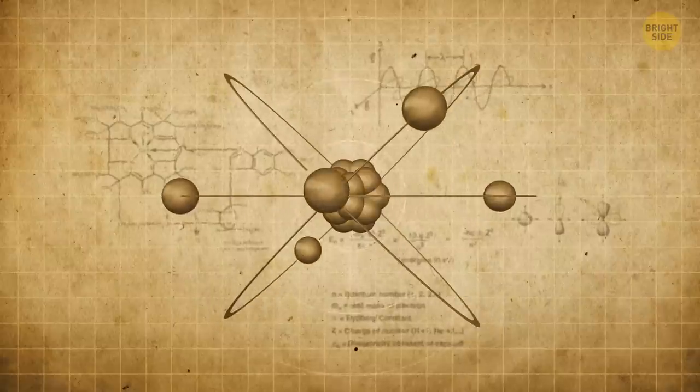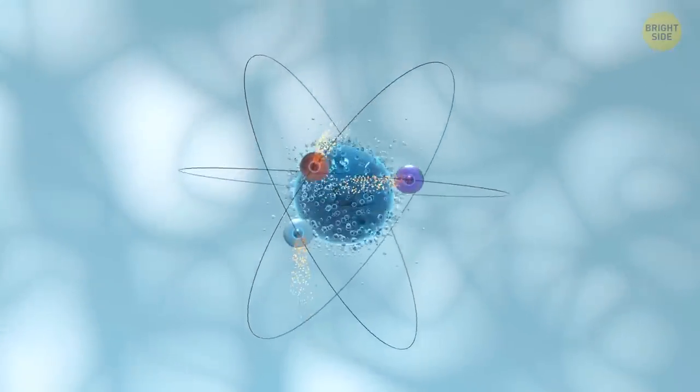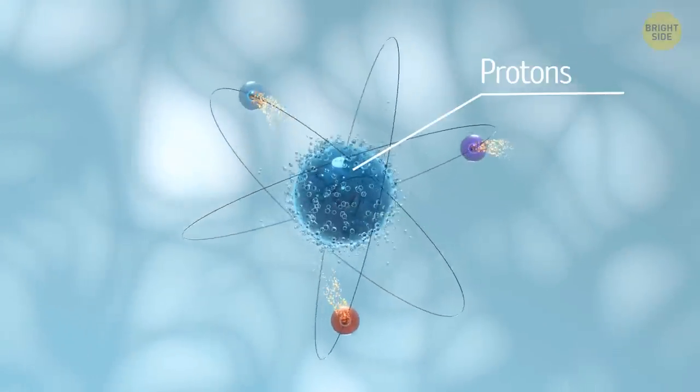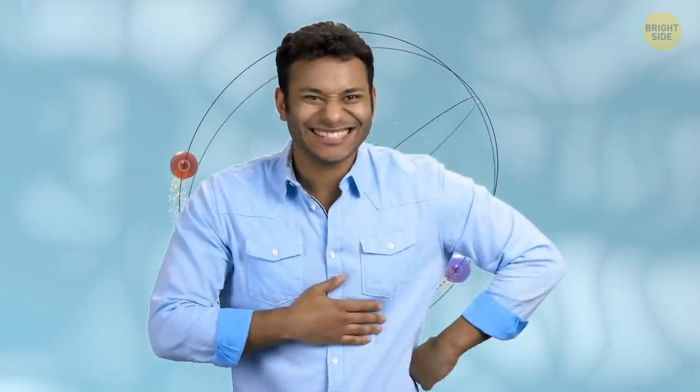Well, let's start with the basics. You probably know that atoms are made up of tiny particles called protons, neutrons, and electrons. These particles are all made of matter, which is what we're all made of and what makes up everything around us.